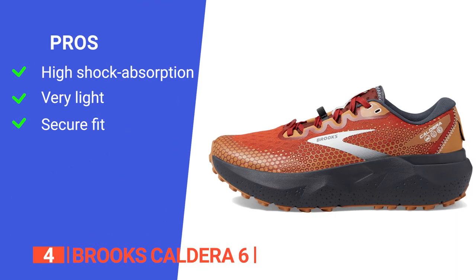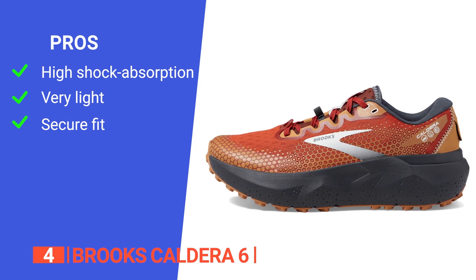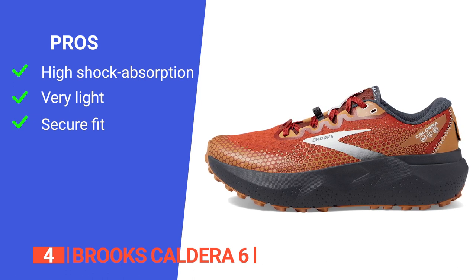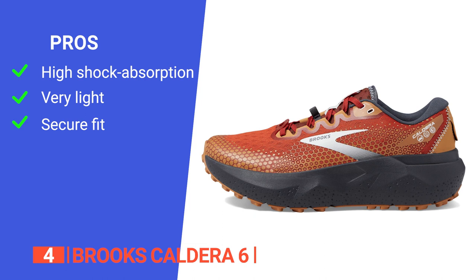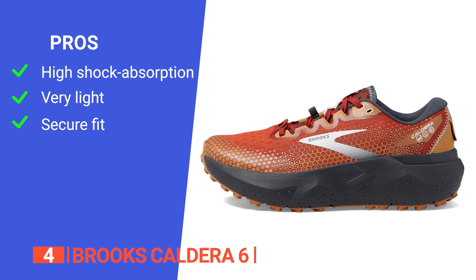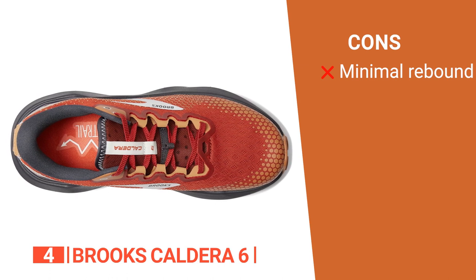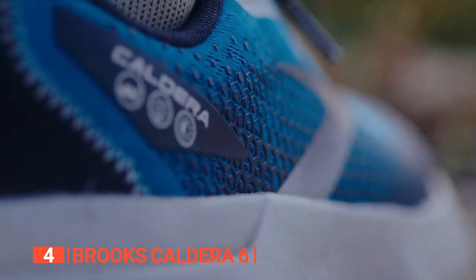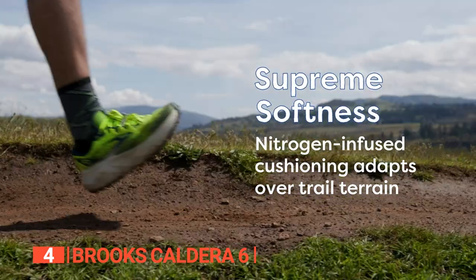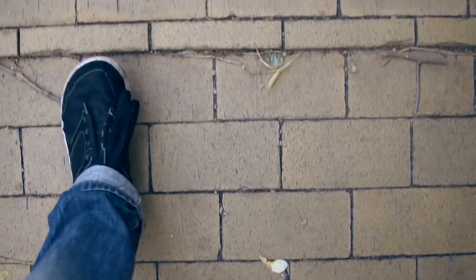Its pros are: it's excellent at absorbing the shock of foot strikes, protecting against sharp rocks and rough terrain; its lightweight design means you can wear them for long periods; and its raised walls allow the wearer's feet to sit securely in the footbed. However, its midsole foam doesn't have much bounce compared to others on this list. The Brooks Caldera 6 showcases the perfect combination of support, softness, and reliable traction.